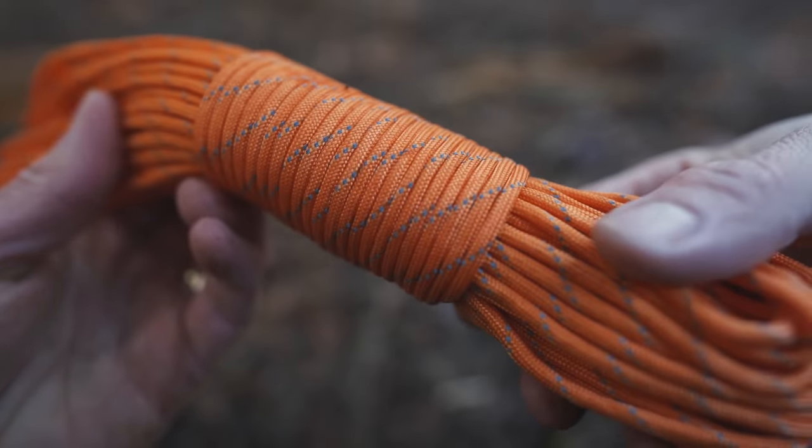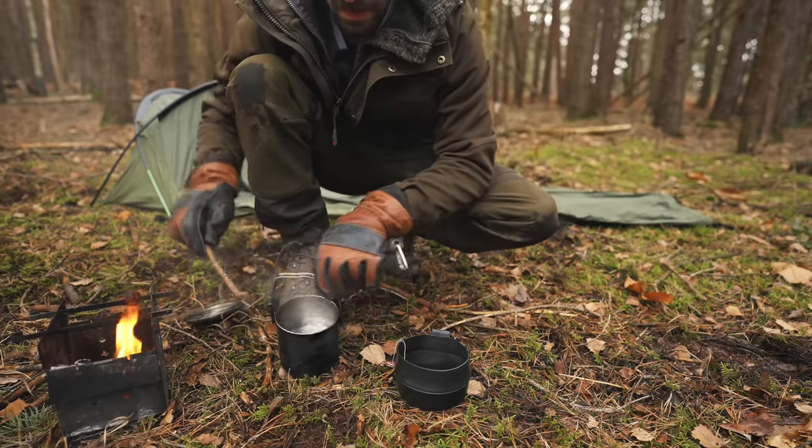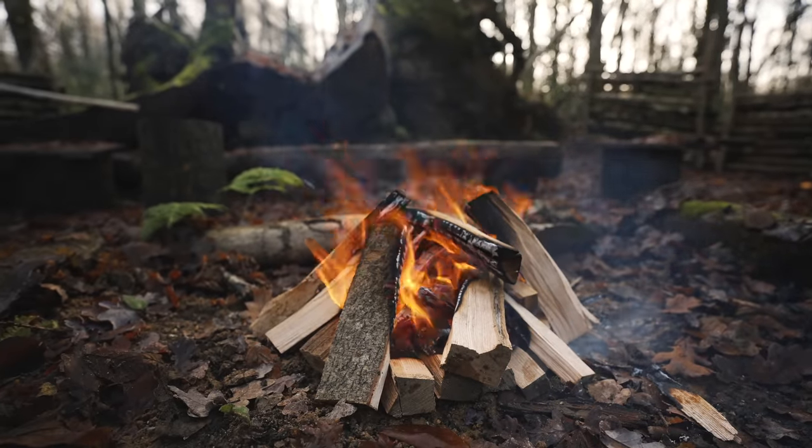We'll start off by looking at a few methods that you can use to signal for help when you have very little, if any, rescue signalling equipment on you. In other words, how you can use nature to signal for help.